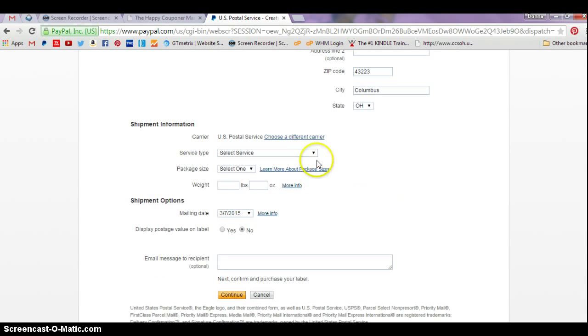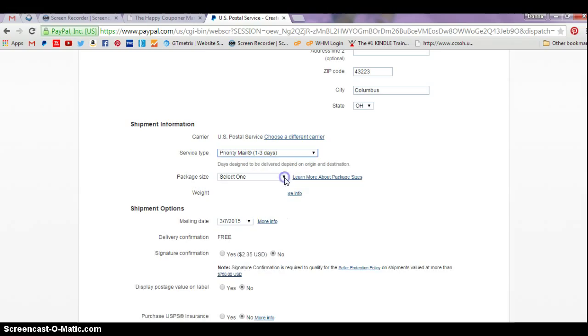There's your new address. Scroll down and the next thing you need to do is choose your service type. You can choose Priority Mail — I would not recommend Priority Mail Express, it's a lot more expensive. Priority Mail these days takes two to three days. For package size, if you're going Priority, you want to use Flat Rate Envelope.